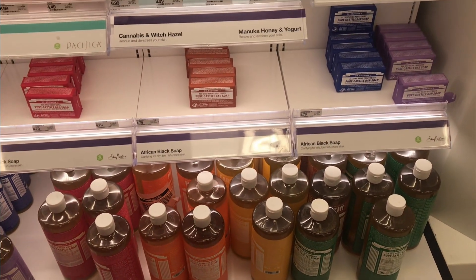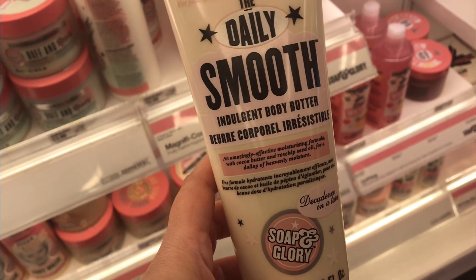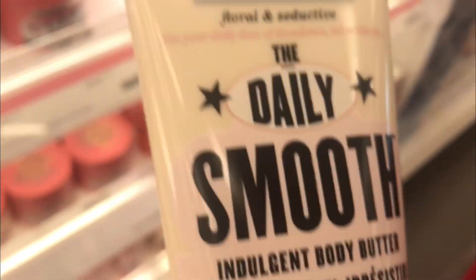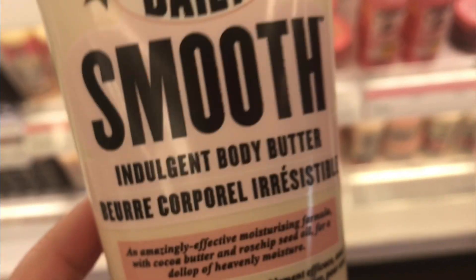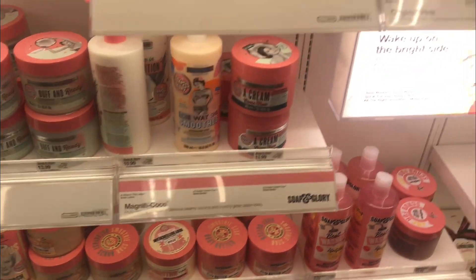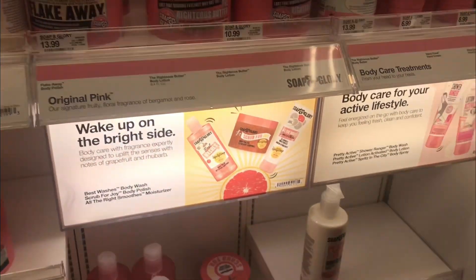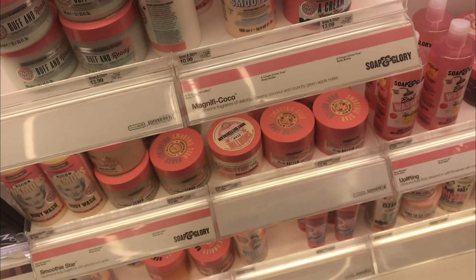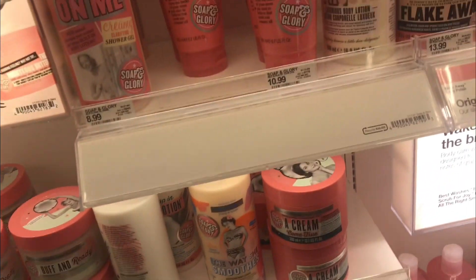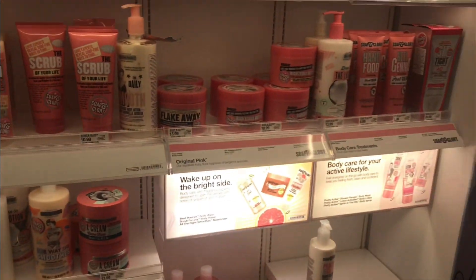Soap and Glory is here and this one was actually in the clearance section, so I'm going to grab it. This is Miss You Molly — it's supposed to be like a fall scent. I don't usually go for fall scents but this one smells pretty good on the tester, so I have no choice but to get it. If you like foodie or cozy scents, the original scent is actually floral. Soap and Glory tends to be a little bit on the expensive side, but something like this I would have found at TJ Maxx anyway probably for the same price.